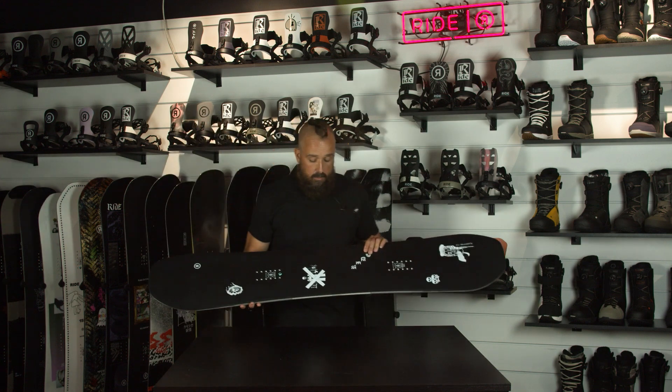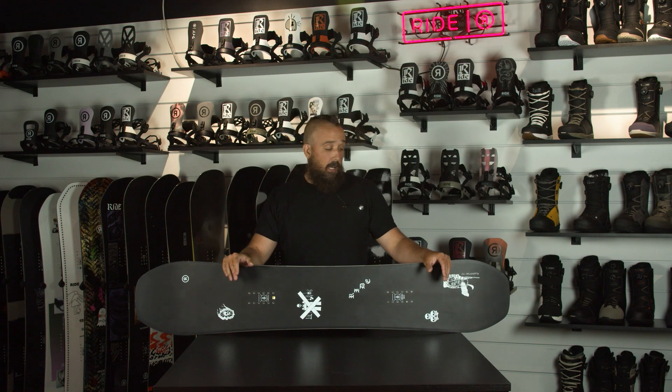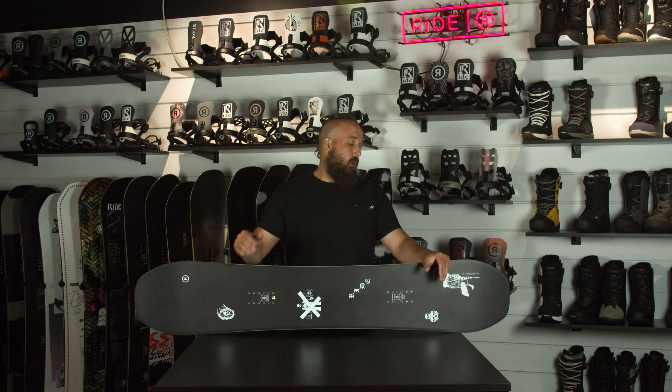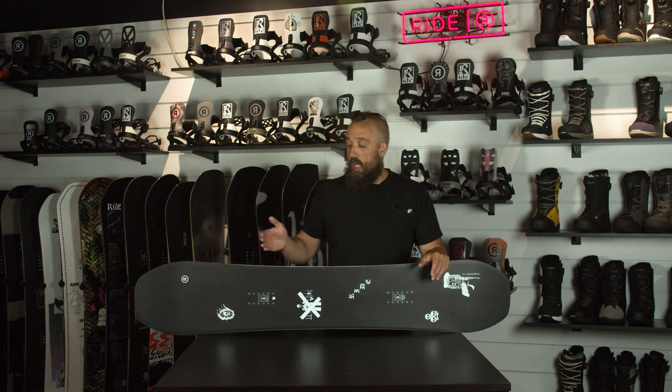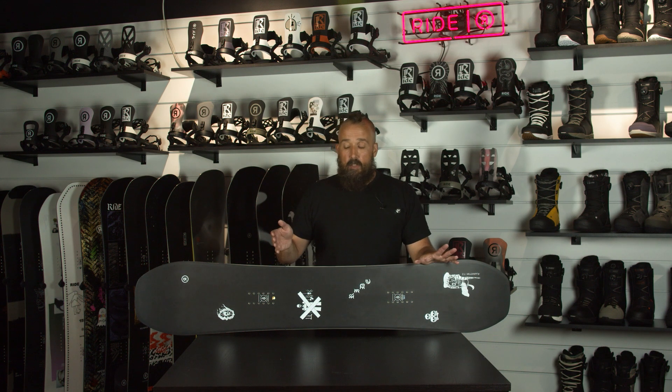The next one to talk about is the Algorithm. The Algorithm is maybe one of the most versatile snowboards in the Ride line. We updated this a couple years back and the idea was to build a quiver-killer snowboard that you could do anything on. What's cool about the Algorithm is it's a twin shape with a setback stance — so it's a directional twin. If you're maybe coming off twins and you want to ride something a little bit more all-mountain and versatile, this is a good board to check out because you get that feel of a twin, but you can set the stance setback so you get a little more nose than tail.